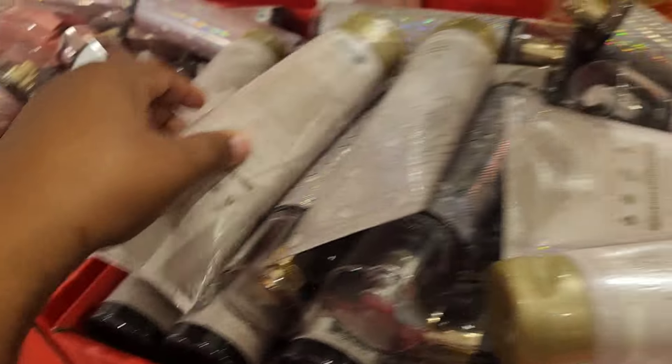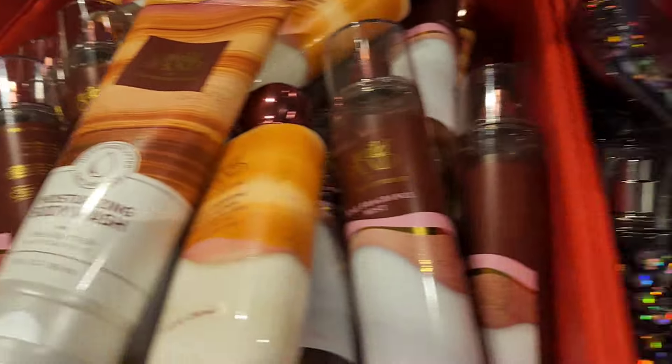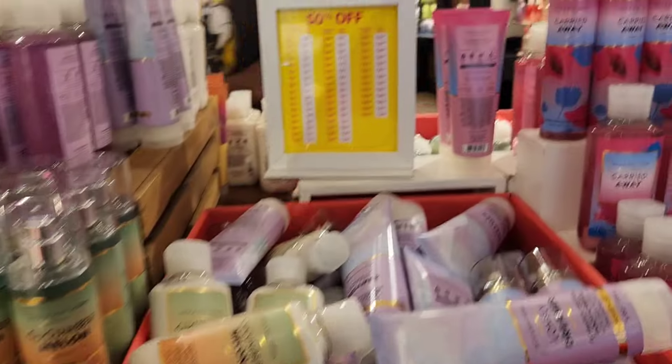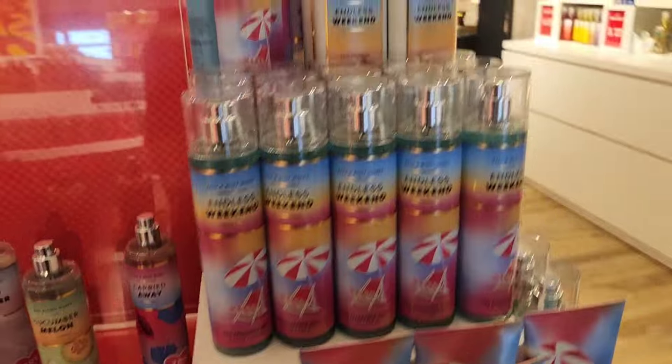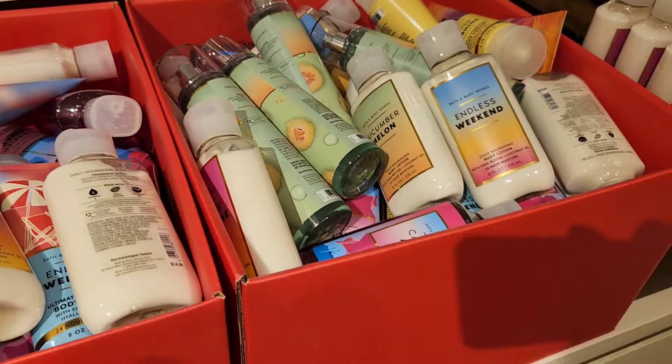The collection that just came out — Satin Slipper, Ballerina Nights — those are all on sale for 50% off, as well as Dream Bright. I'm seeing a lot of Dream Bright on that table, so we may see new packaging for it. Moving along to the 90s throwback collection — Endless Weekend, Forever Sunshine, Cucumber Melon — those are currently on sale. I will say that some of those need to stay in the 90s; I re-smelled Forever Sunshine and just could not get into it.